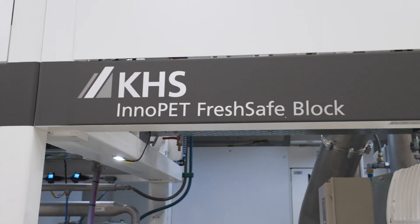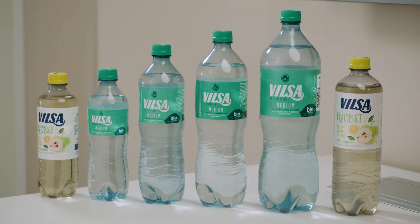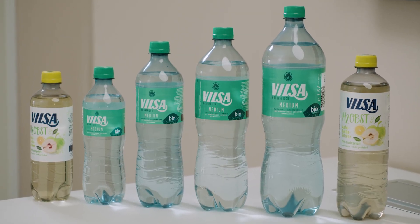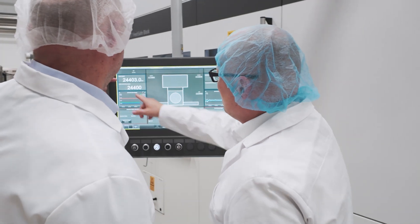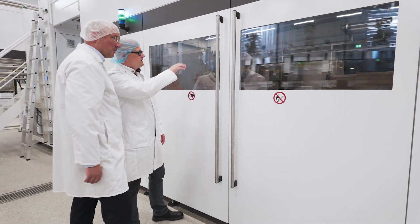KHS and Filsack both aim to secure the quality of their products as best as they can by developing future-proof systems and solutions. Our promise of quality primarily includes better product protection and long-lasting freshness. With the FreshSafe technology from KHS, we can make our product last even longer in a sustainable manner and create a pristine freshness in our PET.